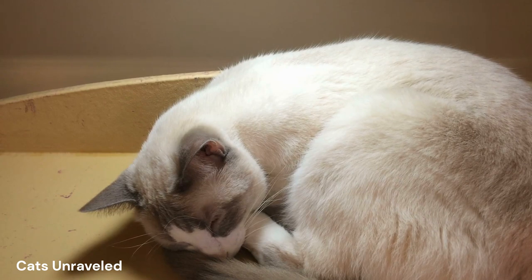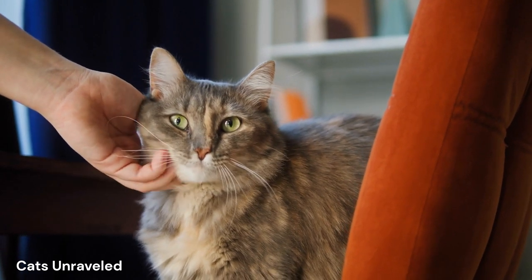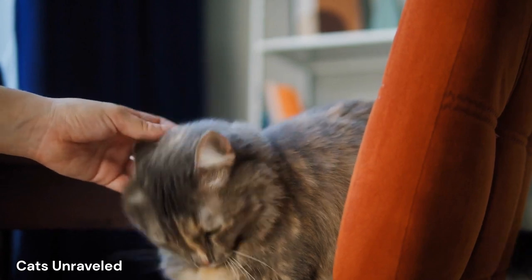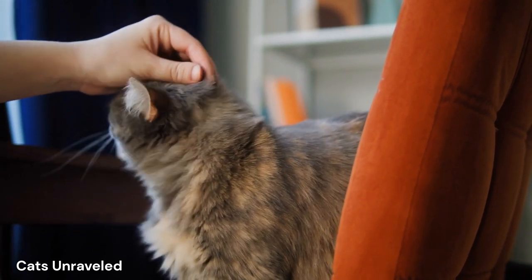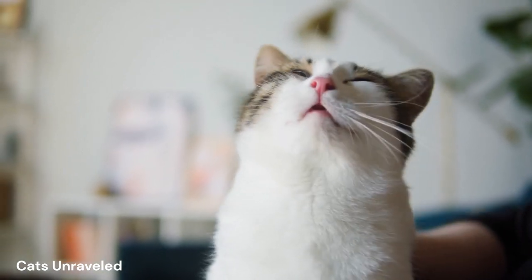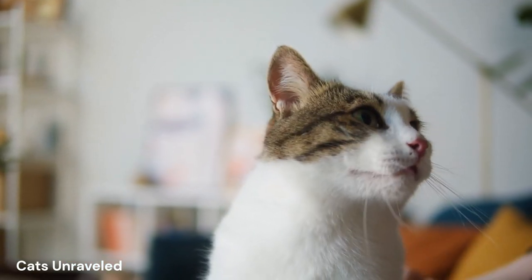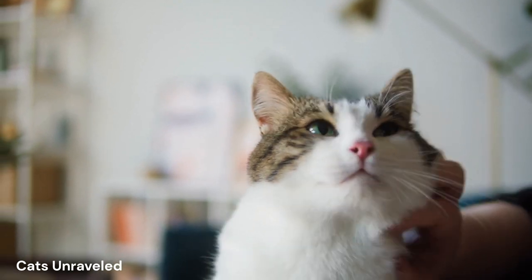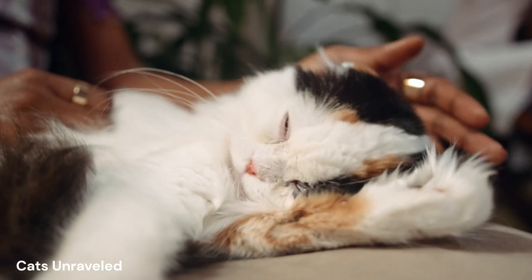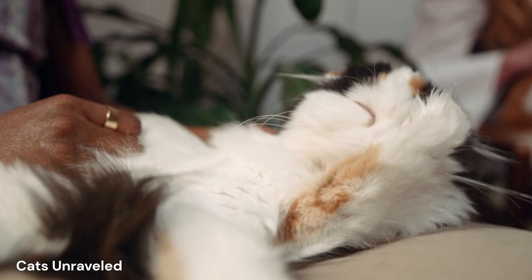On to the second step, which is all about your touch. Cats are creatures that respond to tactile stimuli. As owners, we know how much they love a good petting session. However, for meditation, it's not just about petting, but about mindful stroking. Start from the top of their head, slowly moving your hand down their spine to the tail. The key here is to match your strokes with the rhythm of their breathing — it's a dance of sorts, a silent communication between you and your feline friend.